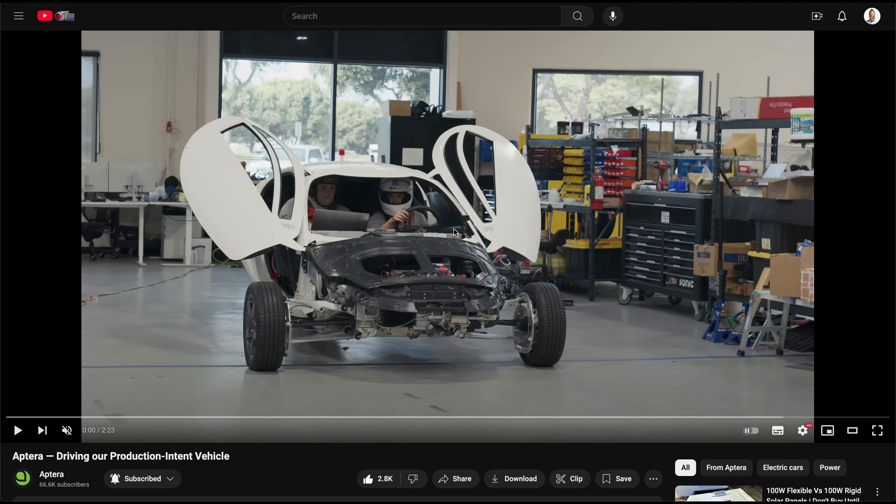Aptera released their monthly update yesterday, and it was an awesome update — something Aptera fans have been waiting for for many years. This is the first production build they have done: 100% production parts, and it's drivable at low speed. This is kind of the first step.